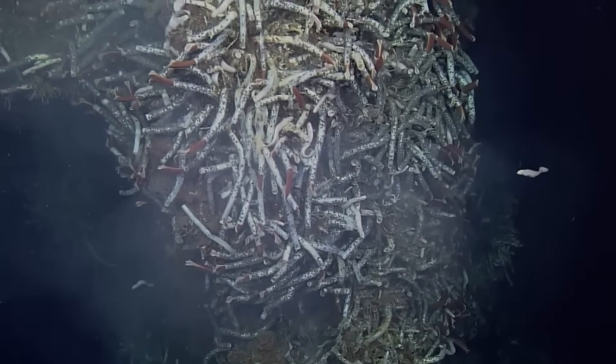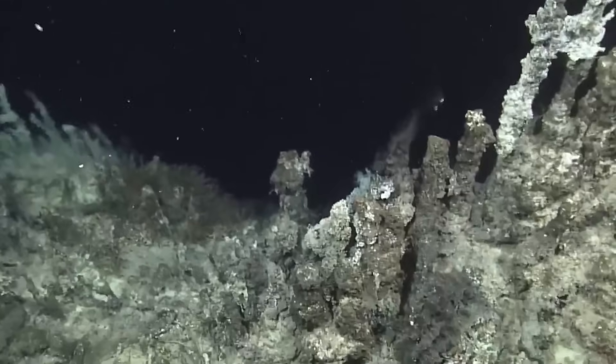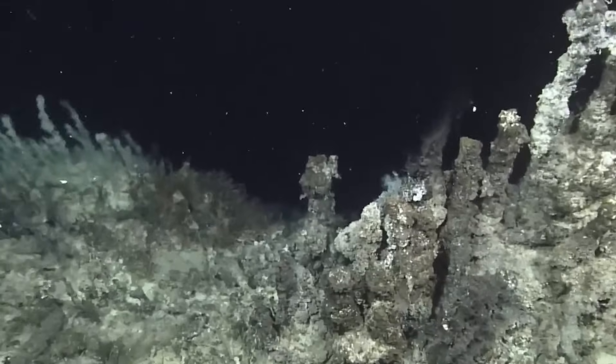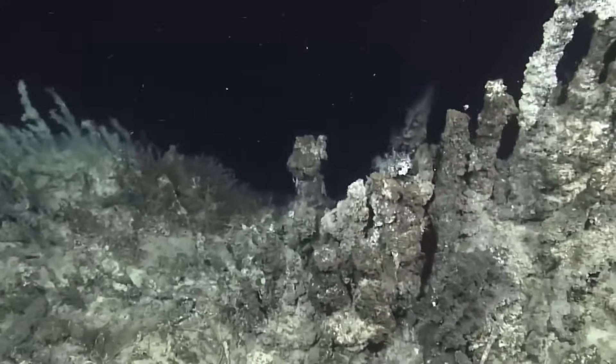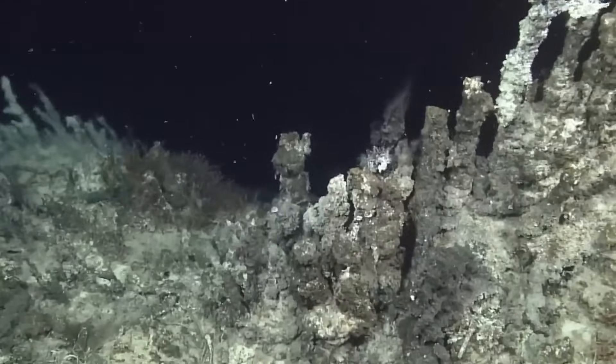The deep ocean waters of the Gulf of California include varied and complex habitats. During a recent expedition to the Gulf, researchers from the Monterey Bay Aquarium Research Institute discovered a new field of hydrothermal vents — the deepest yet identified in the Gulf.